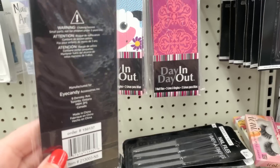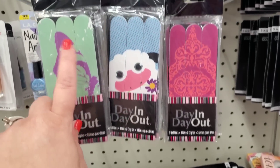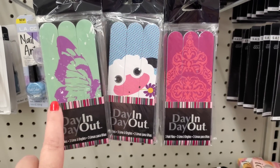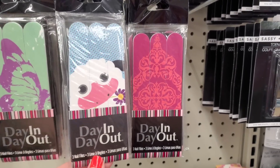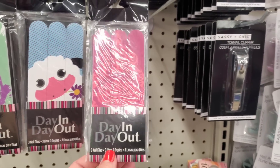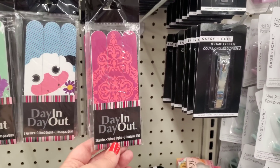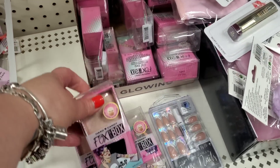I've never seen these before - it says 'Day In Day Out' and it's a three-pack of emery boards, manufactured for Eye Candy Accessories, not Greenbrier. One has a butterfly picture painted across all three boards, then one looks like maybe a sheep or llama, and my favorite is one with a mandala. Those are pretty cool.